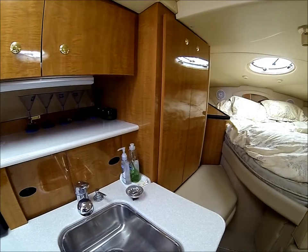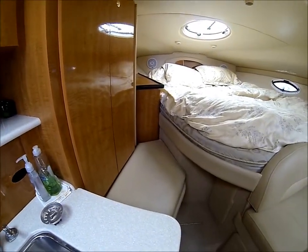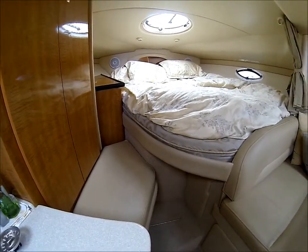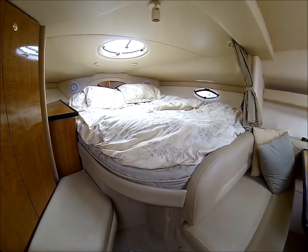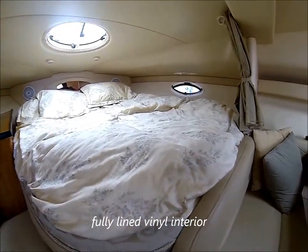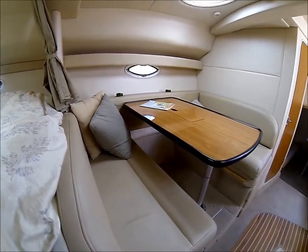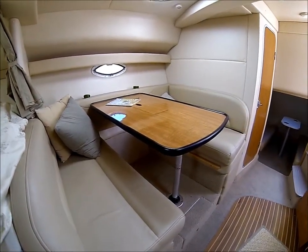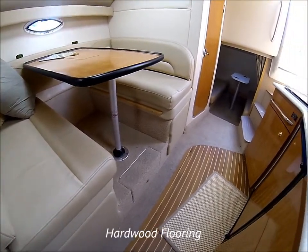Circling forward, we've got a hanging locker, a little seat right there, and a double wide master bed with a privacy curtain — it's over seven feet long. Circling around, we have the booth style dinette which converts into yet another sleeping area, with lots of storage below.